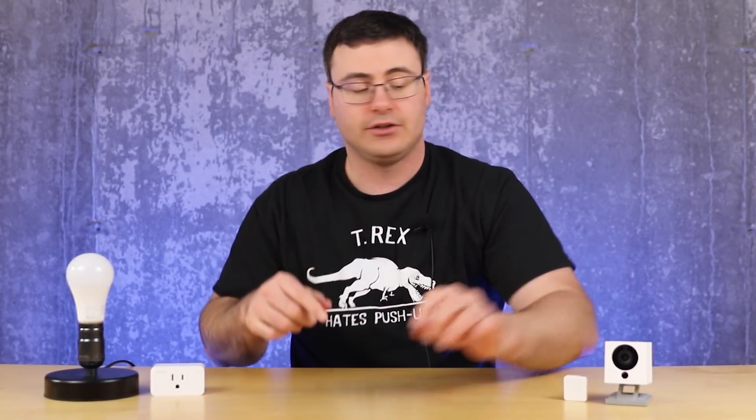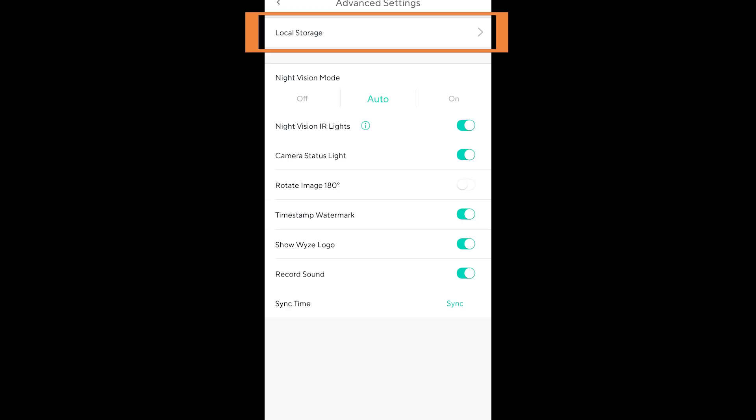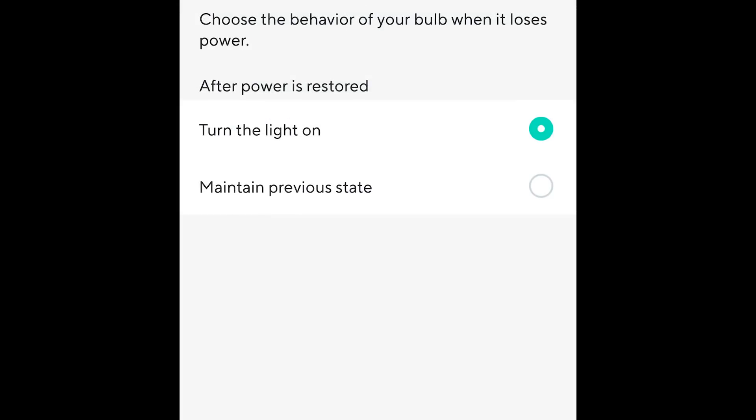Some other updates to your devices: if you do update the firmware, you'll have the ability to eject an SD card through the application interface — you don't have to do that physically anymore, which is handy since it's kind of hard with these Wyze cams. Your Wyze bulbs will also have the ability for a power loss recovery option, letting you choose their last state or just turn them on fully.